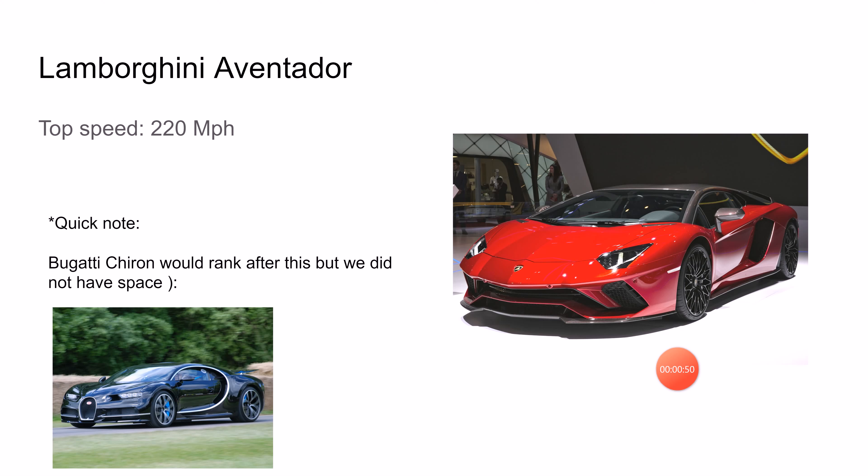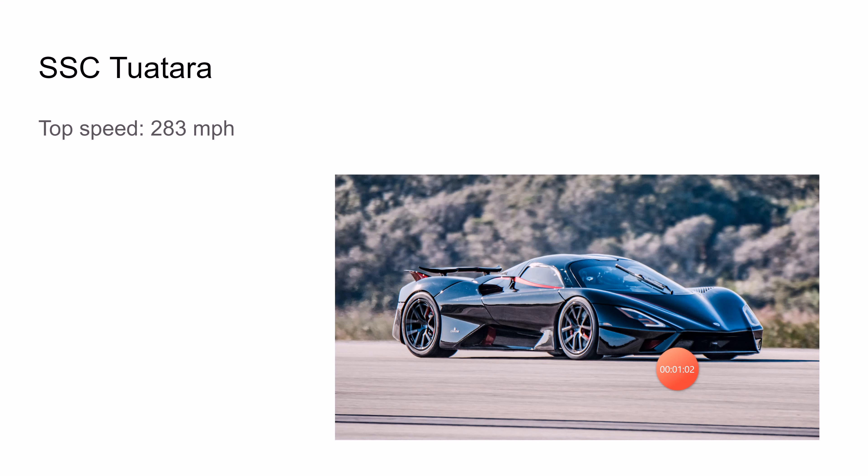The Lamborghini Aventador's top speed is 220 miles per hour. We would have included the Bugatti Chiron, but we didn't have space — this is an honorable mention. It doesn't go zero to 60 at a particularly impressive speed.